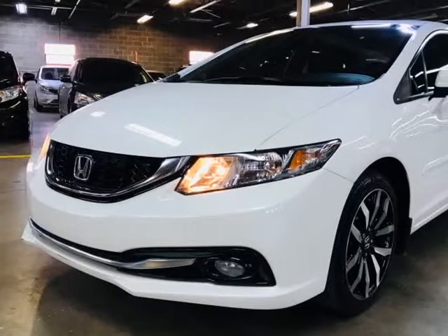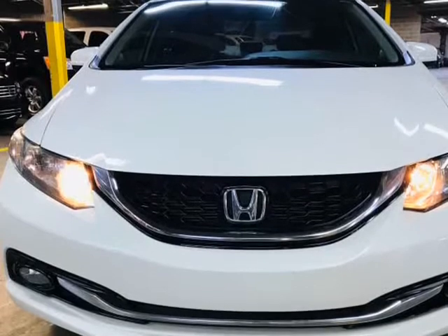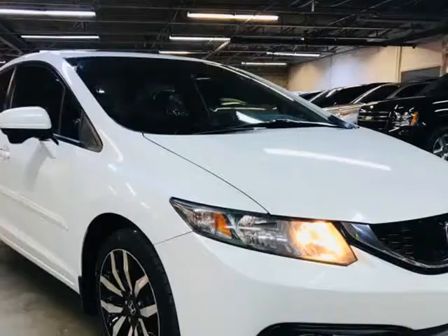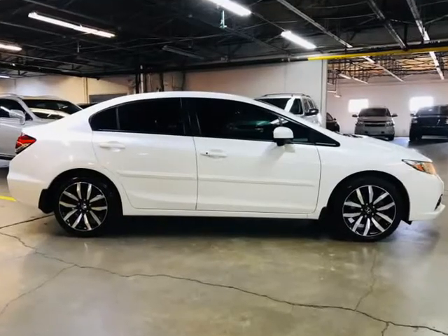This 2015 Honda Civic is brought to you by Autopedia Inc. Any credit approval — we believe in second chances. Our lenders work with any situation. We forget your credit score and focus on your individual situation. You work too hard to get